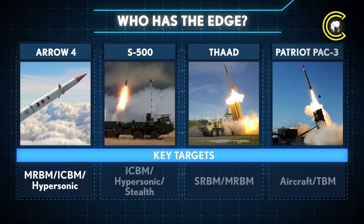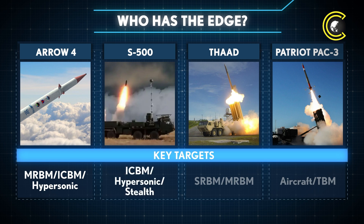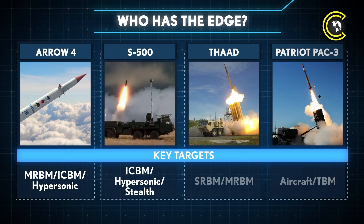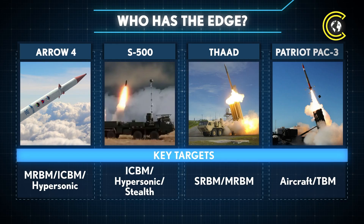Arrow 4 is designed to tackle medium and intercontinental ballistic missiles, as well as hypersonic threats. The S-500 targets similar threats, including ICBMs, hypersonic vehicles, and stealth aircraft. THAAD focuses on short- and medium-range ballistic missiles, while the Patriot PAC-3 primarily defends against aircraft and tactical ballistic missiles.